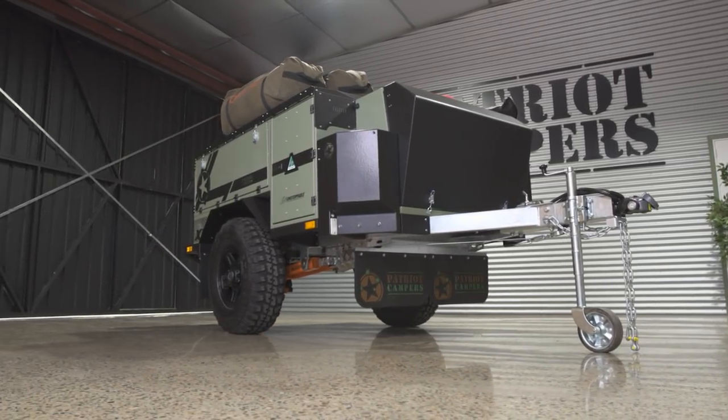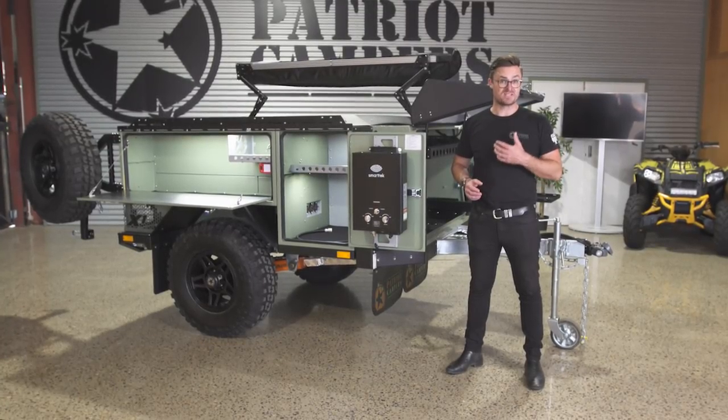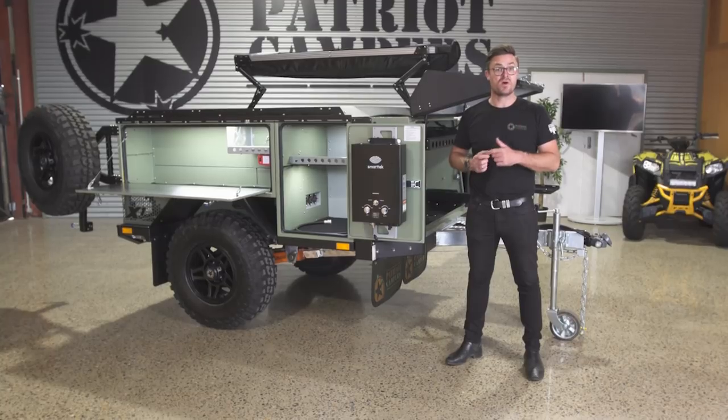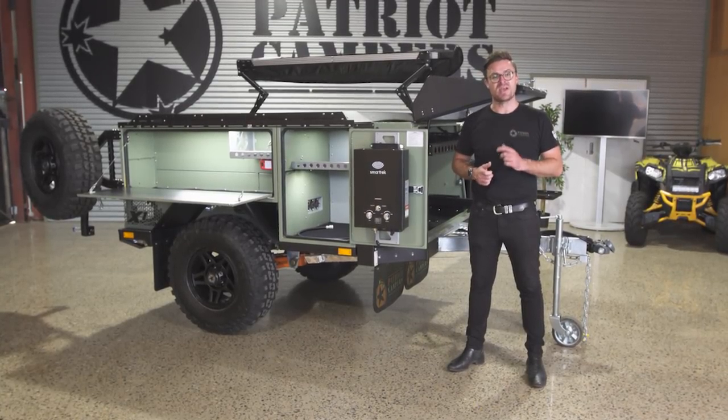That's a wrap-up of the new Patriot Campers X1N. If you want to find out more, you can contact me here at Patriot Campers HQ or your local dealer. You can also jump onto patriotcampers.com.au to find out more about where your local dealer is or any more information on the Patriot Campers X1N.